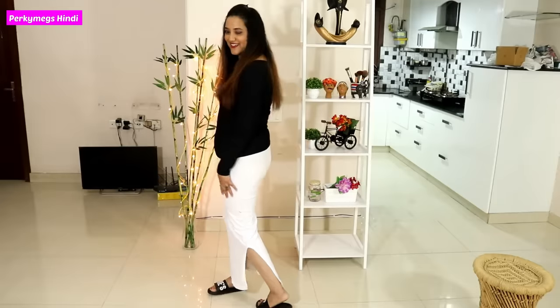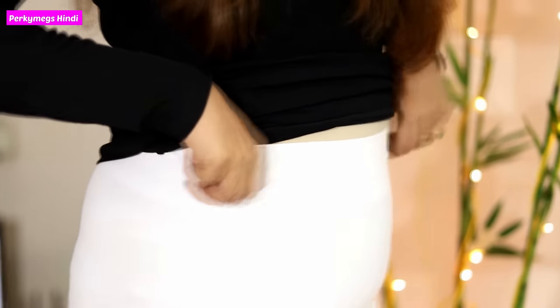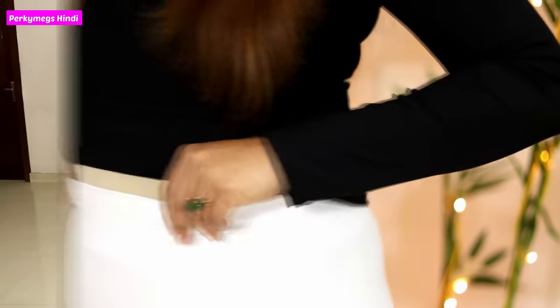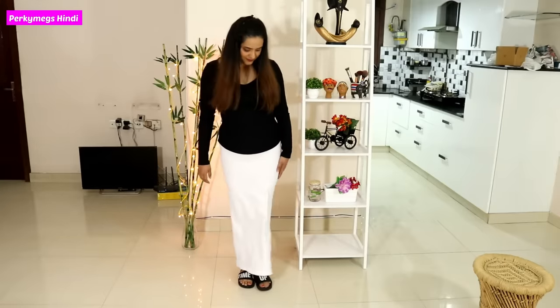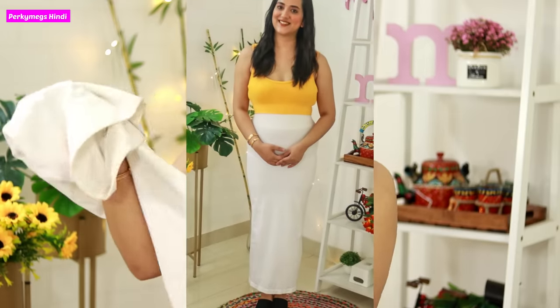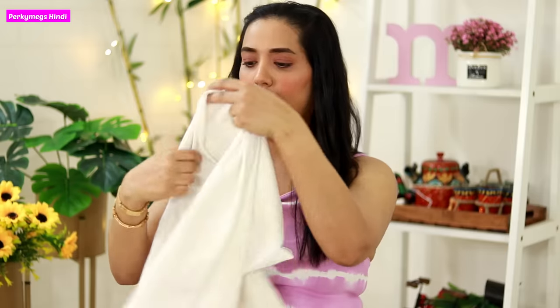In my first try video I showed how it looks. This shapewear is very tight and is made of a material designed to tuck in the tummy. It is not like a regular stretchable petticoat — it is cut like a pencil skirt.